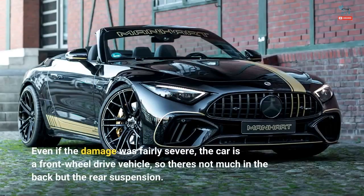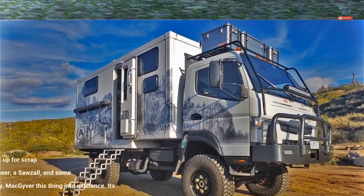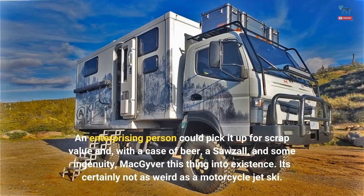Even if the damage was fairly severe, the car is a front-wheel-drive vehicle, so there's not much in the back but the rear suspension. An enterprising person could pick it up for scrap value and, with a case of beer, a Sawzall, and some ingenuity, MacGyver this thing into existence.